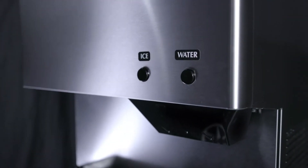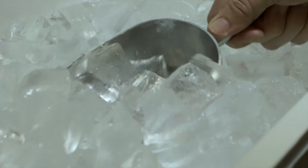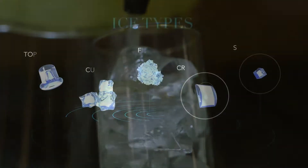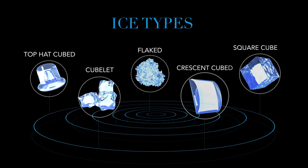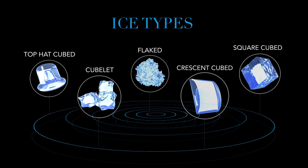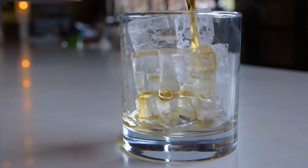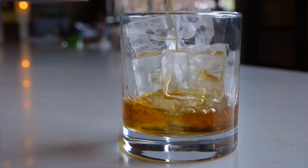Our ice machines are known for making the world's most perfect ice. Our clear, pure ice comes in a variety of designs that have been described by our customers as exquisite and superior. And while we are honored by this, we believe this measure of excellence is what your business deserves.